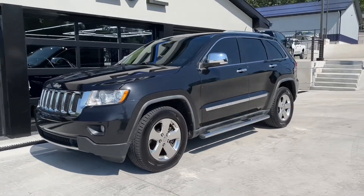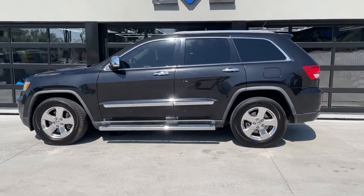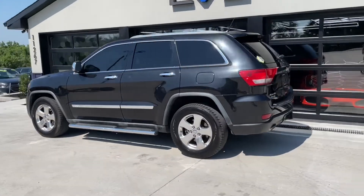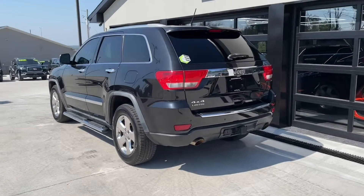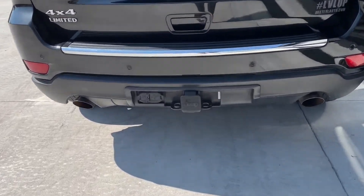You're going to be riding around in comfort and style in this black 2011 Jeep Grand Cherokee. It has 87,000 miles on it and the tow package with the 5.7 Hemi, so you're going to be able to tow whatever you want and have a good time.